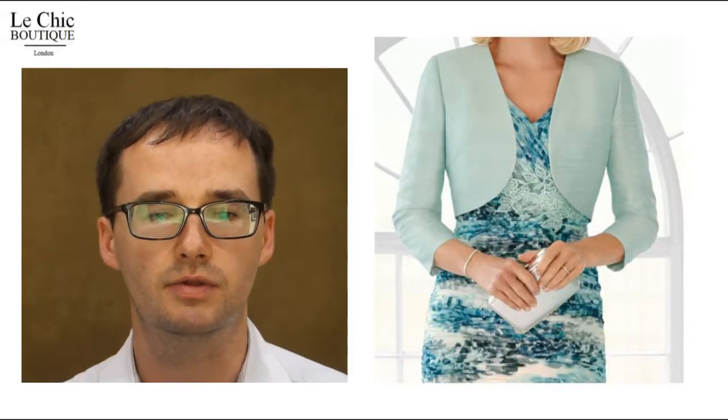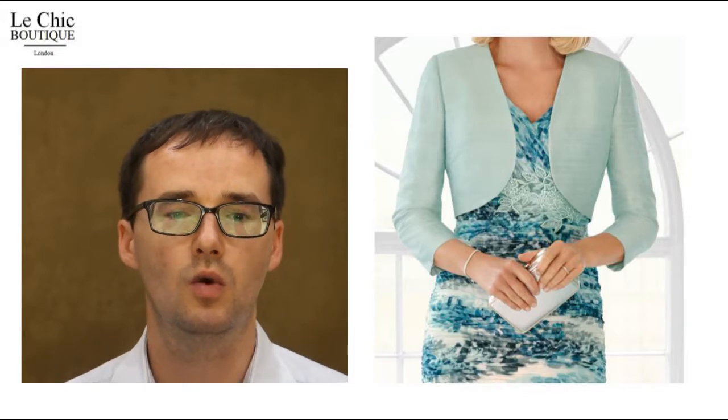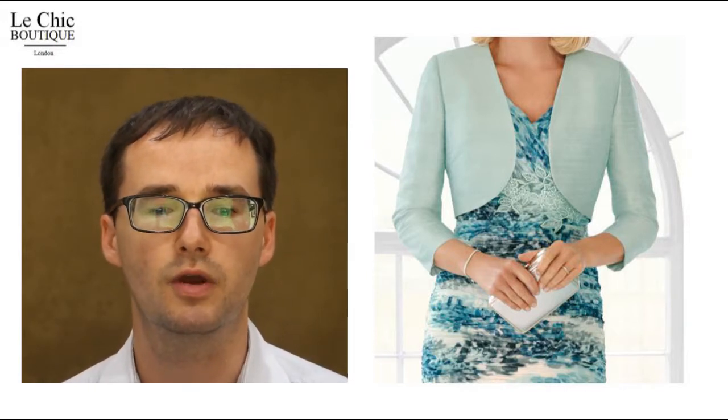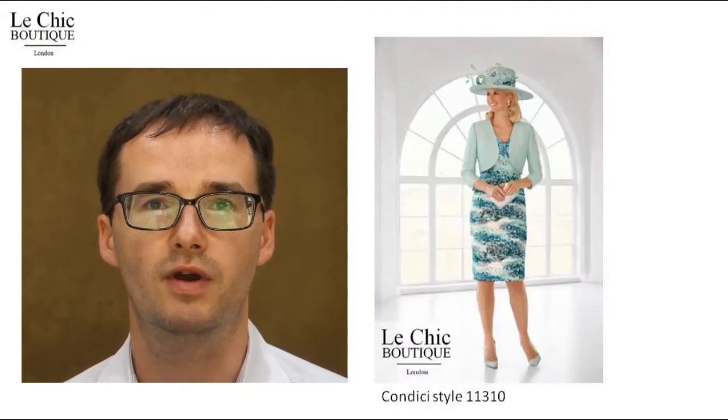Eight, sleeves. When the bolero is removed we can see that the dress has well-proportioned cap sleeves, ensuring no unsightly bra straps are visible.